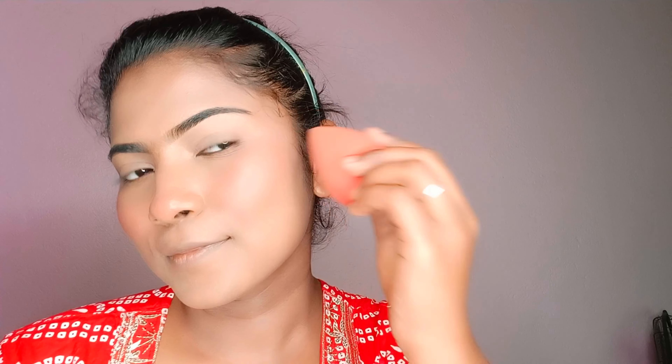This blusher is affordable — around 99 rupees. Use a pink shade blusher for a fresh look.